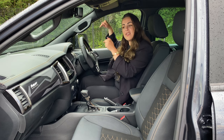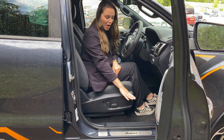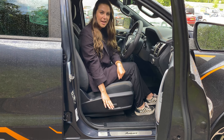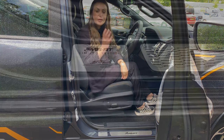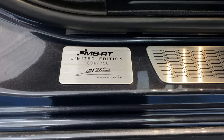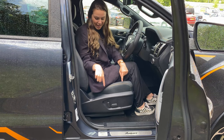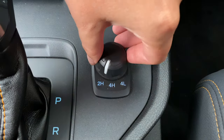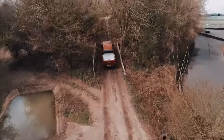The best detail that tells you this is the MSRT can be found in the driver's door sill. You've got a nice set of chrome scuff plates and beside them a little plaque which tells you which build number your MSRT limited edition Ranger is out of the 750 that were built. This one is number four. The Ranger's selectable four-wheel drive system is retained for optimum traction off-road, meaning despite being road-biased, it's more than capable of taking on all terrain.